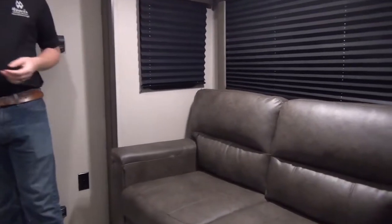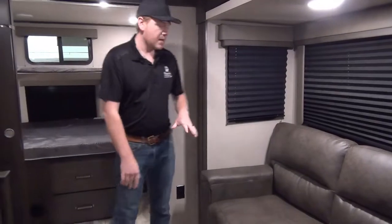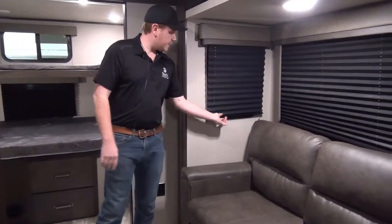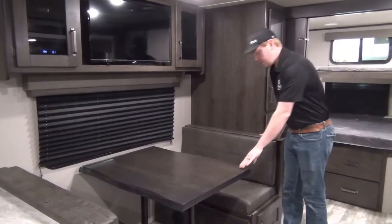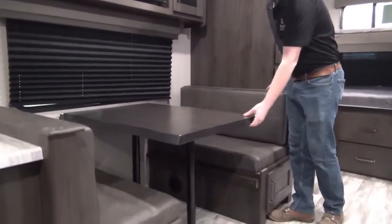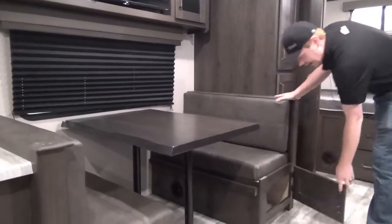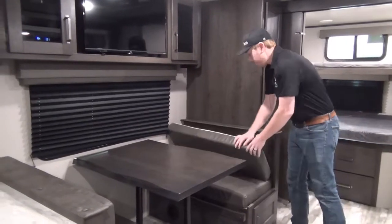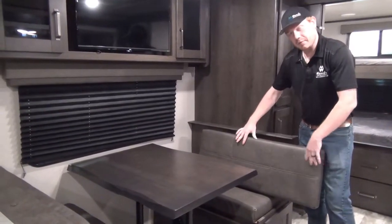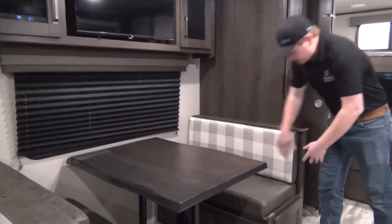Further down the same slide-out is a tri-fold sofa in a nice durable vinyl material that folds out into a sleeping spot for two adults. Windows are on all sides of the slide with pleated fabric shades. Directly across is a bench dinette with a faux live edge true cherry wood hardwood tabletop, which also breaks down into a bed. There's handy access to storage under the seating, and the seat backers have a vinyl side and a fabric side you can choose.